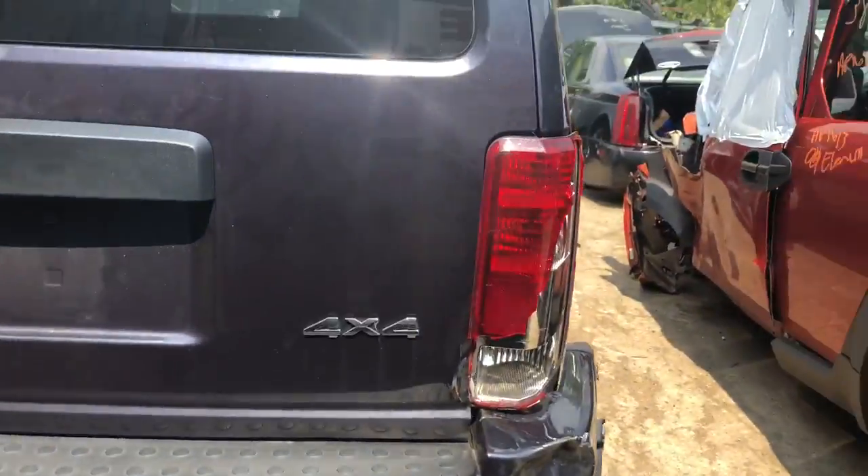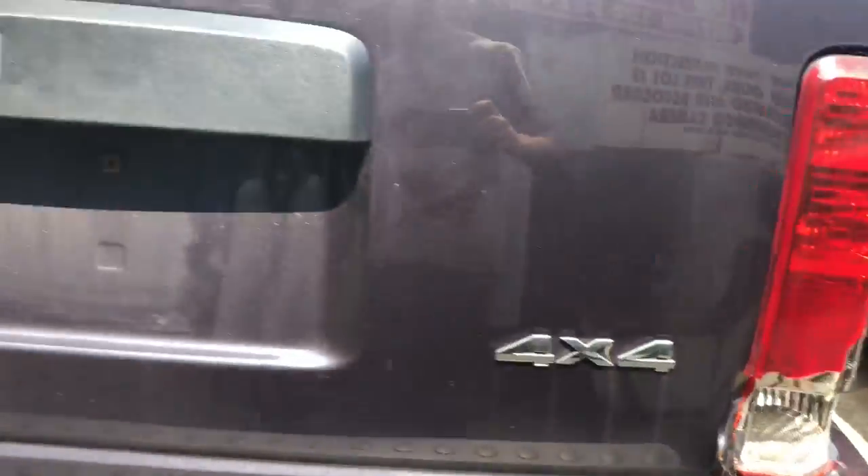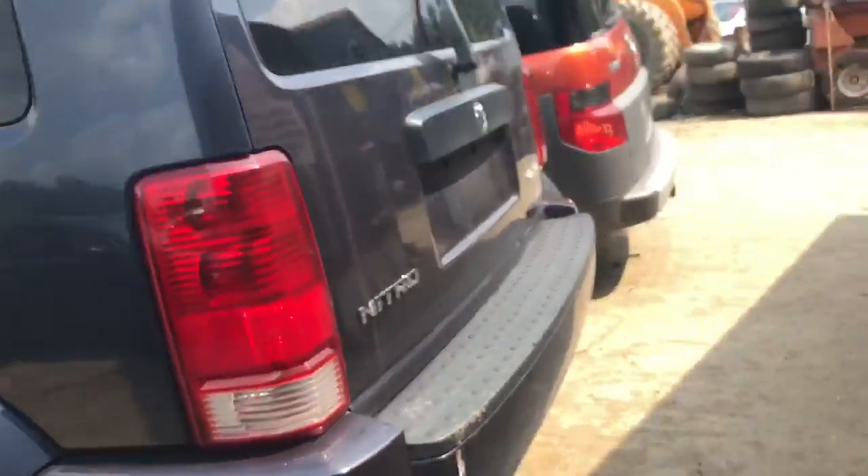Junk taillight. Junk rear bumper. Lid is creased in there — that doesn't look good. The taillight's cracked on the driver's side.